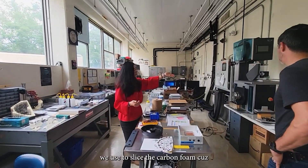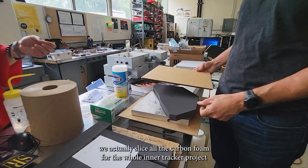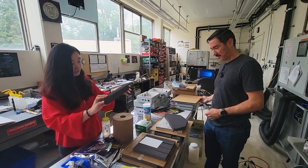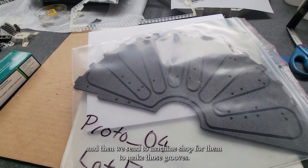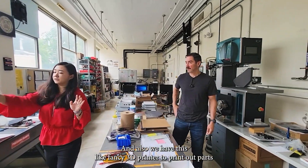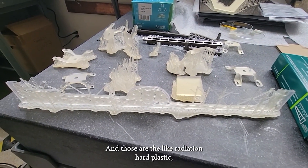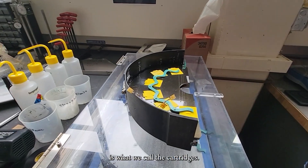This is a diamond saw we use to slice the carbon foam, because when we get the carbon foam it's in a giant chunk. We actually slice all the carbon foam for the whole inner tracker project — we buy them in bulk, they're really light, and we slice them into thin pieces and send them to the machine shop to have grooves made. And we also have a fancy 3D printer to print out parts to hold the D together, testing different structures. Those parts are radiation-hard plastic.